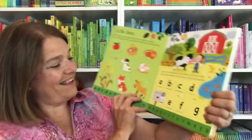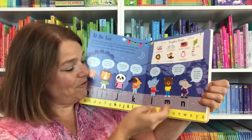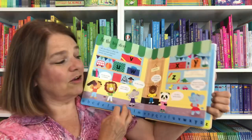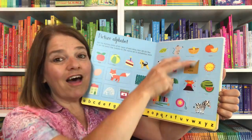Lift the Flap ABCs has flaps where you can discover the alphabet, the sounds, what words use those sounds, and alphabetical order — but it's also playful, fun, and engaging. Children love flaps.